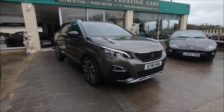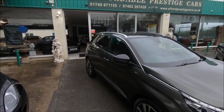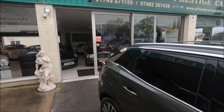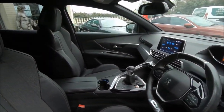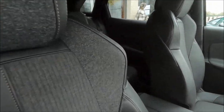Hello and welcome to another vehicle from the Affordable Prestige Collection. This particular example, a 2018 Peugeot 3008, is actually a car that we took on as a part exchange vehicle against one of our Jaguars. The condition that this vehicle is in, along with its spec, is simply gorgeous.